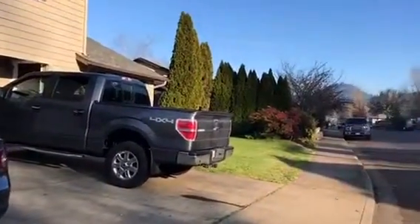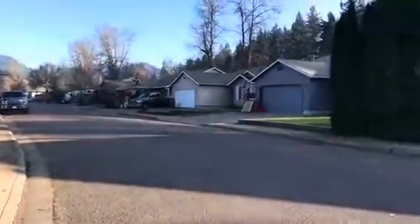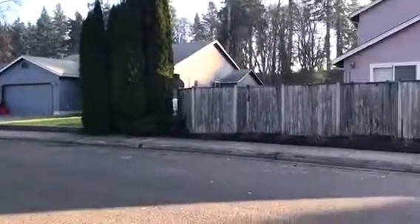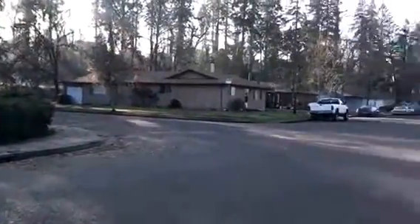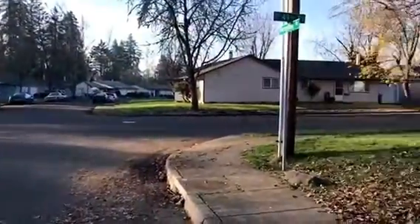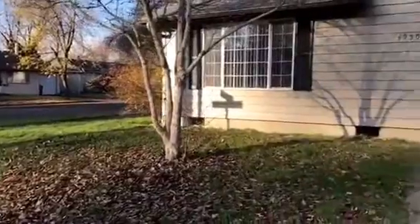I'm going to circle the neighborhood here. It's on a pretty quiet street. Alright, we're going to go ahead and go inside.